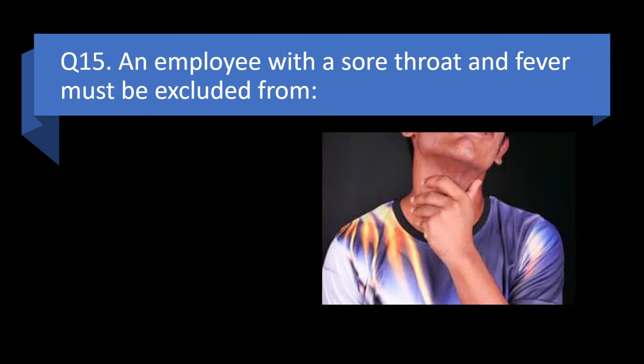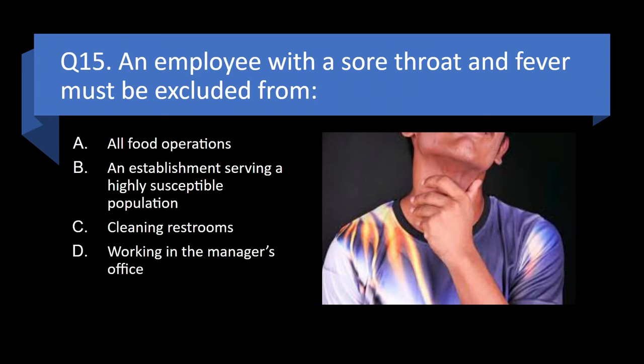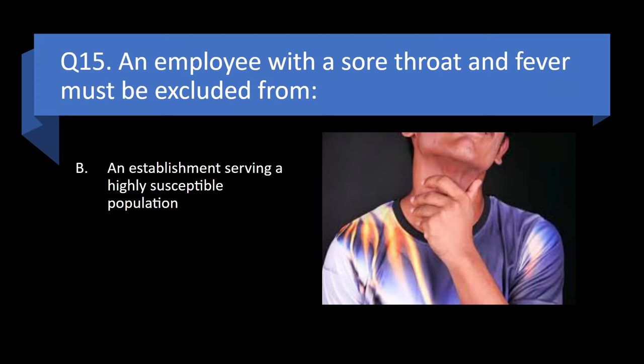Question 15. An employee with a sore throat and fever must be excluded from all food operations, an establishment serving a highly susceptible population, cleaning restrooms, or working in the manager's office? Answer: b. An establishment serving a highly susceptible population.